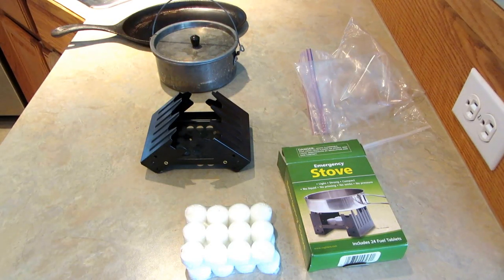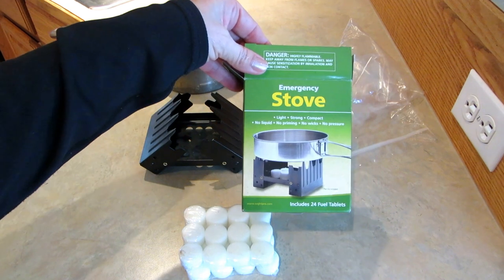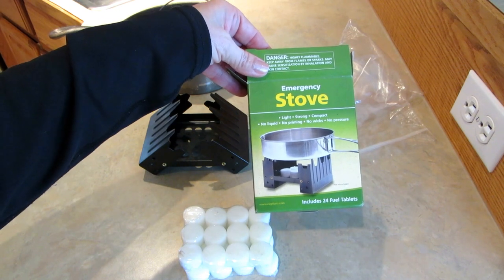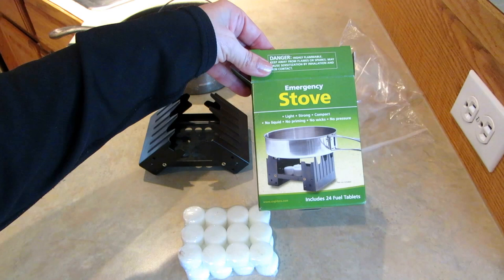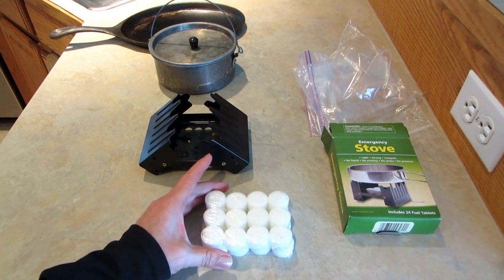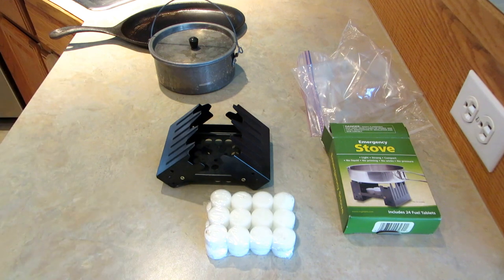Hi, it's AlaskaGranny. Have you ever seen these little emergency stoves and thought they would be good because they're light, they're compact, and they come complete with fuel tablets? They seem like they would be great in an emergency. What you get when you buy this is 24 little fuel tablets and this little stove.